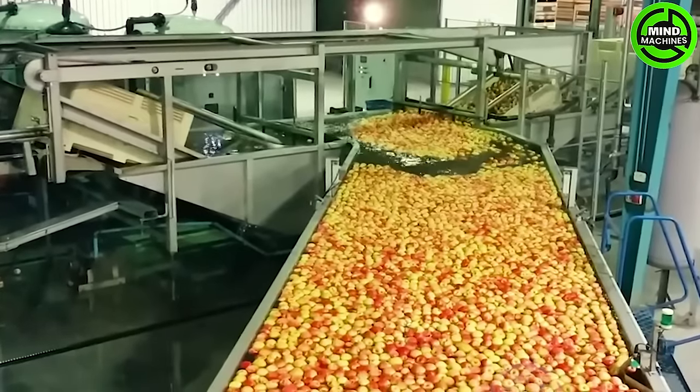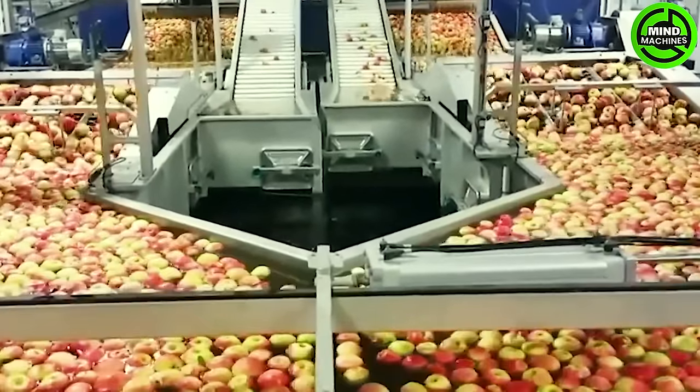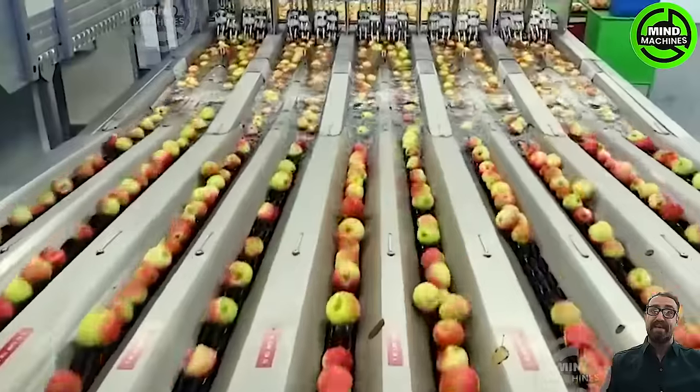The apple washing, sorting, and packaging line represents a marvel of modern agricultural technology. During the washing stage, apples are gently cleansed of dirt and impurities, ensuring their freshness is preserved.